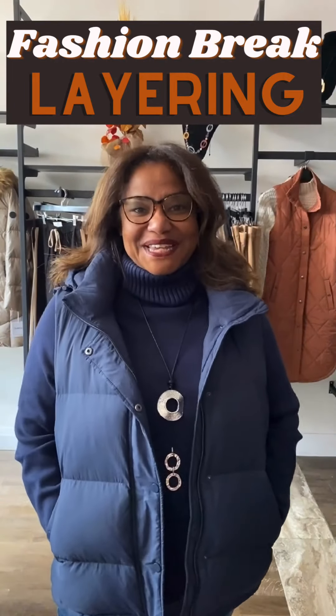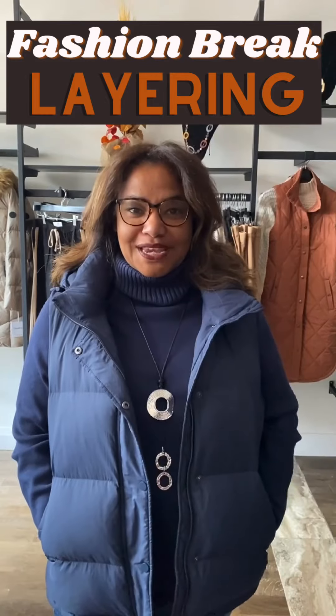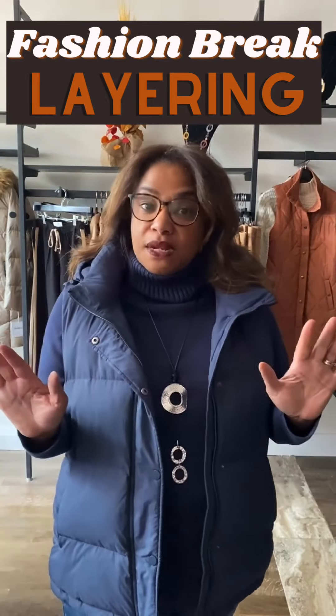Hello everyone, it's Shelley and Marlene with your fashion break. Time for you to take just a few minutes, watch the video, relax and enjoy what's new in our store this week.